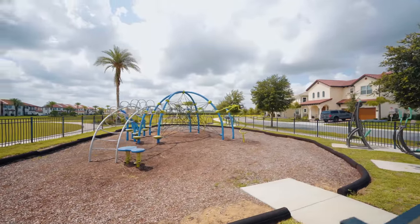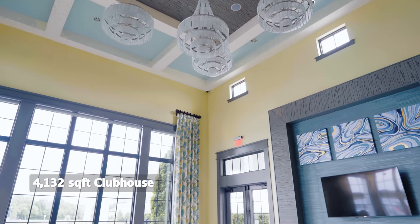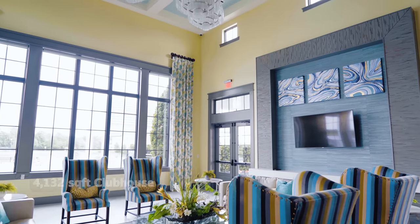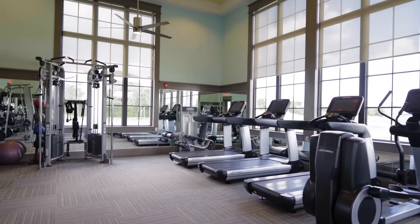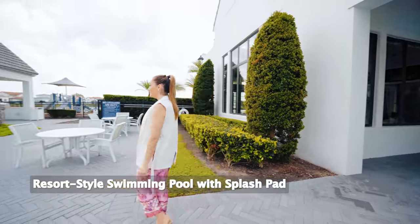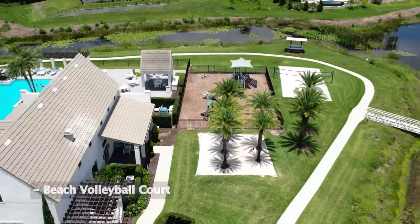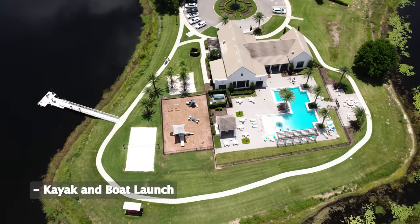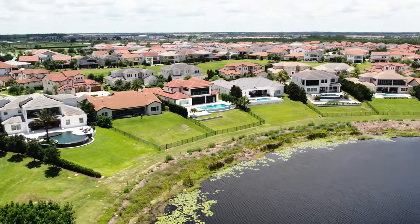Exceptional amenities are what make this place truly remarkable. The builder Toll Brothers spares no expense in creating a high-end experience for residents. The 4,200-square-foot amenity center boasts a fully equipped gym, a spacious kitchen, and as you step outside, you'll discover a splash pad for the kiddos and a refreshing pool with scenic lake views. Also, a sand volleyball court, boat ramp, and inviting hammocks. The community offers a resort-style living experience right within the neighborhood.